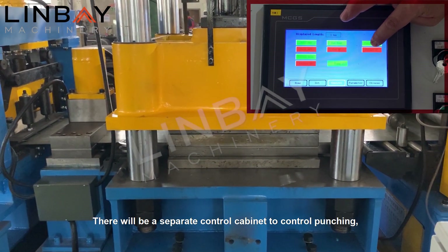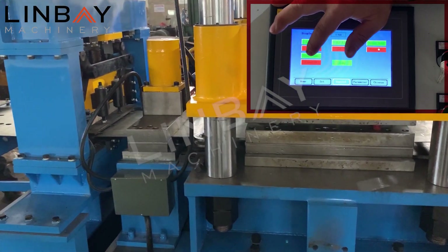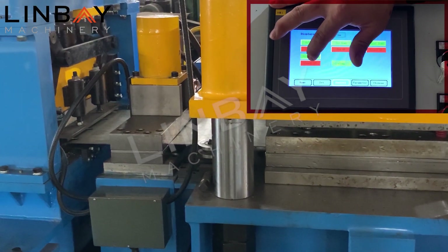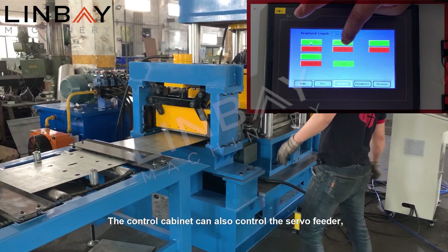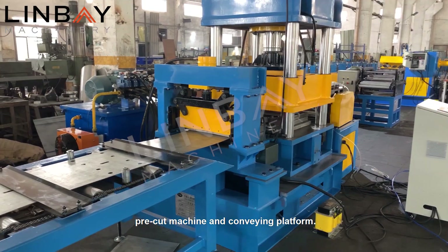There is a separate control cabinet. The control cabinet can also control the servo feeder, pre-cut machine, and conveying platform.